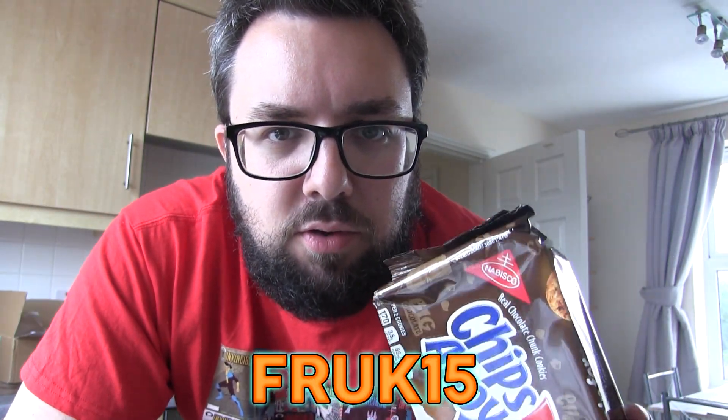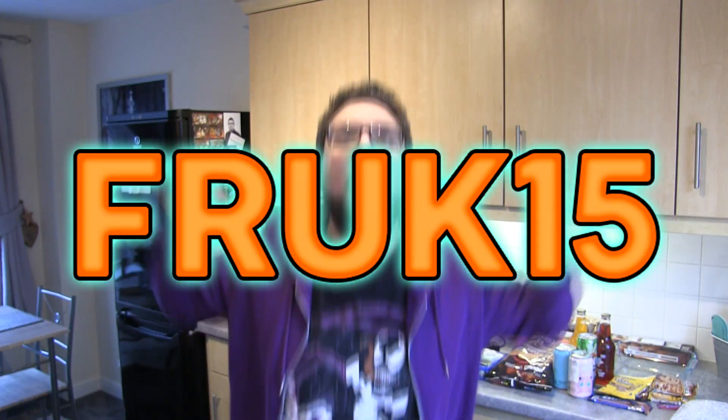Taste of States did send these out to us — we did not pay for these, let's be transparent. We do have a discount code: FRUCK15. If you use that, you'll get 15% off your order.